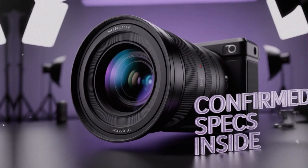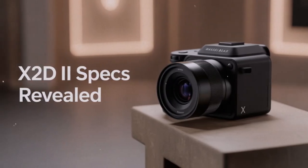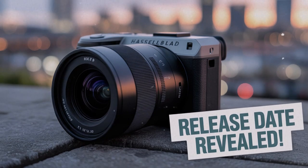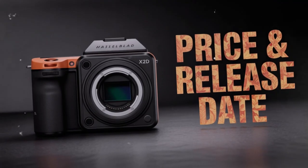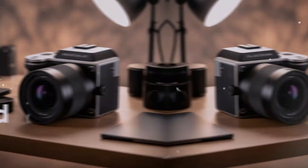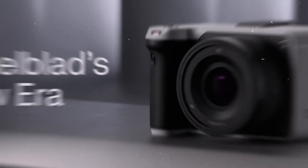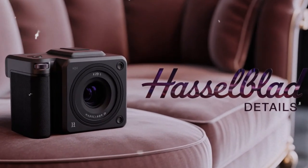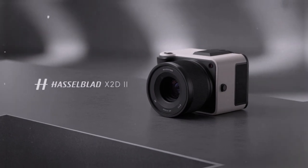We should start with the heart of the system: the sensor. The X2-D2 continues to use the 100-megapixel BSI CMOS sensor. At first, some people were surprised — they expected a new sensor, maybe a jump in resolution. But Hasselblad did not change it for a reason. The truth is that sensor was already one of the most advanced in the world. It delivers 16-bit color depth, which is rare. It gives you 15 stops of dynamic range, meaning you can capture subtle highlights in the sky and deep shadow details in the same frame without crushing or blowing out important tones.